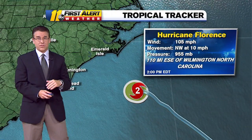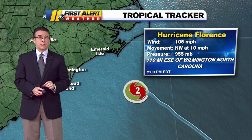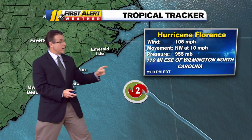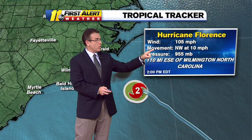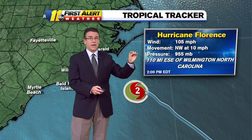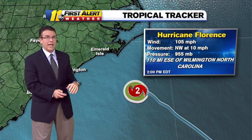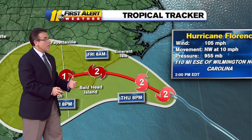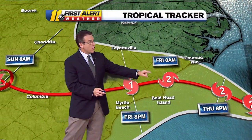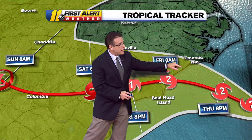We're all going to be on that right-hand side, so there is that potential for an isolated spin-up even in our area with the showers that are moving through as we speak. But along the coast, the risk is much higher for now. Winds at 105, moving northwest at 10 — that is slower; it was up around 17 miles an hour, so it's slowing down, and that forward motion will continue to slow as it loses steering currents. We're going to watch this storm potentially making landfall in North Carolina early tomorrow morning between 7 and 9 a.m. Bald Head Island is here.